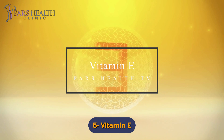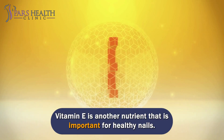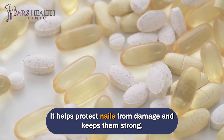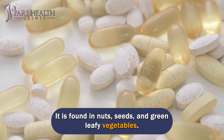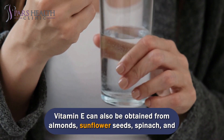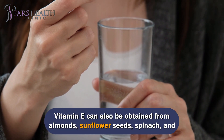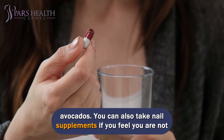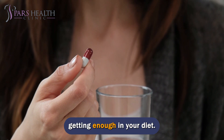Number 5: Vitamin E. Vitamin E is another nutrient that is important for healthy nails. It helps protect nails from damage and keeps them strong. It is found in nuts, seeds, and green leafy vegetables. Vitamin E can also be obtained from almonds, sunflower seeds, spinach, and avocados. You can also take nail supplements if you feel you are not getting enough in your diet.